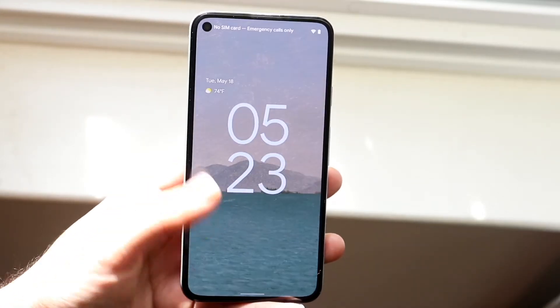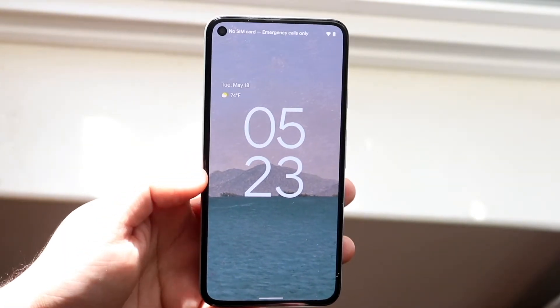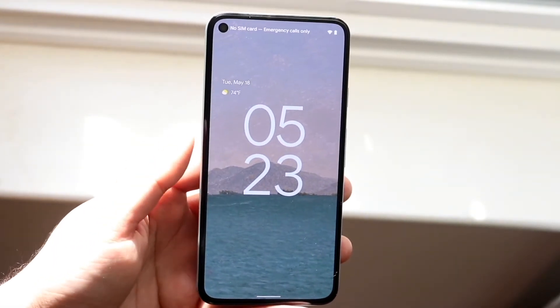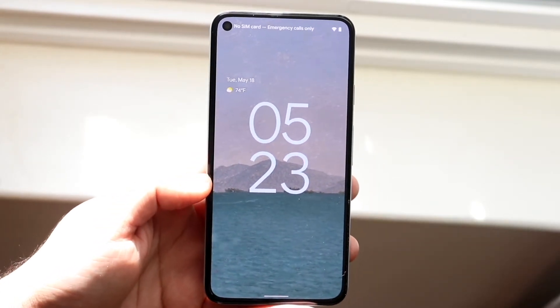Probably one of the most notable changes as soon as you boot it up is actually the new lock screen. You can see that we do actually have the time in the center — before it would essentially just say the time up top, but now this actually looks a lot cleaner.